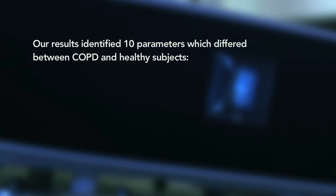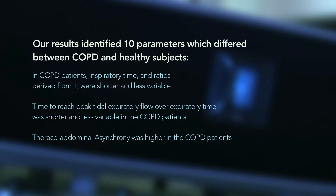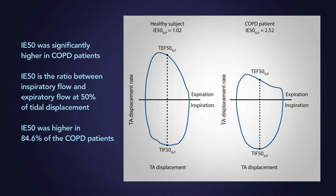Our results identified 10 parameters which differed between COPD and healthy subjects. In the COPD patients, inspiratory time and ratios derived from inspiratory time were all shorter and less variable. Time to reach peak tidal expiratory flow over expiratory time was shorter and also less variable in the COPD patients. Thoracoabdominal asynchrony was higher in the COPD patients. IE50, the ratio between inspiratory flow and expiratory flow at 50% of tidal displacement, was significantly higher in approximately 85% of COPD patients.